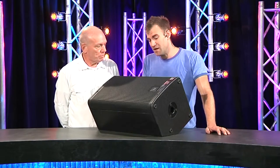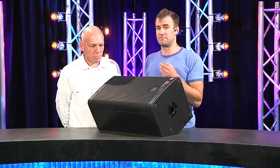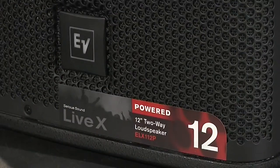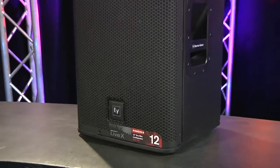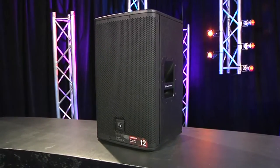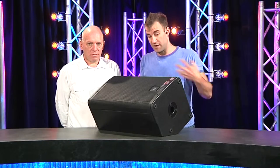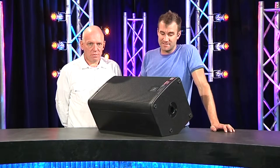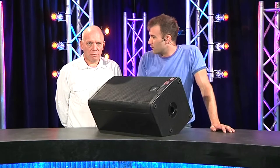Here it is — EVX Live. There are several models in the range with passive and self-powered versions. This is the ELX112P, a single 12 and horn. There's also a 15 and horn and an 18 sub, all available as passive units. The passive line also adds a dual 15 and horn, which is something EV have done quite well over the years.